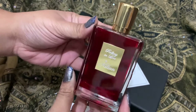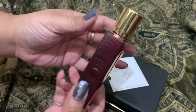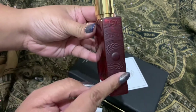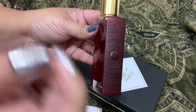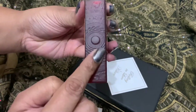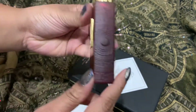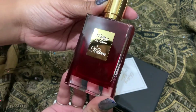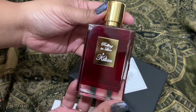Oh my god, this is so pretty. I have the atomizer, and this one follows the design of the atomizer. This is a very pretty bottle — I have to say, very very pretty bottle.